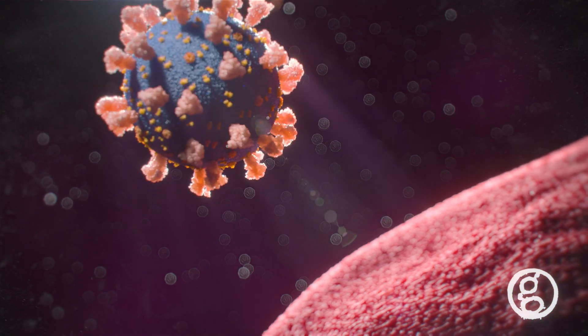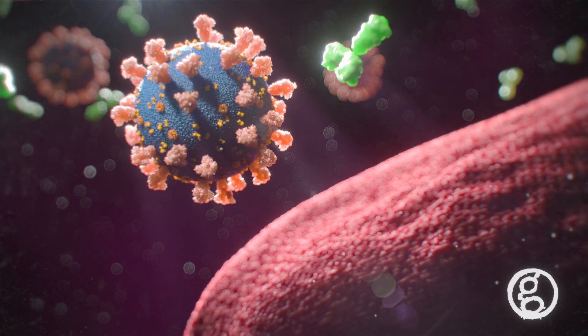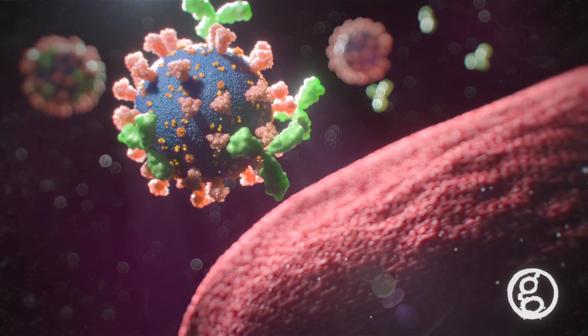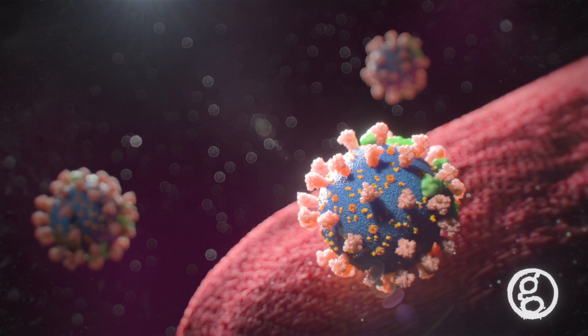Therefore, if the body were to encounter the SARS-CoV-2 virus, those memory cells would be able to detect the spike proteins on the surface of the virus quickly and efficiently, latching onto the proteins and thus not allowing the virus to enter the body's cells.